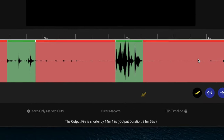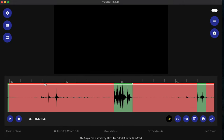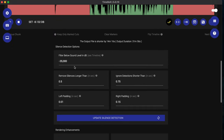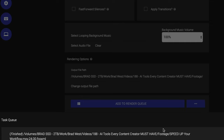The output file is shorter by just over 14 minutes. I can click on any of the sections to cut them out or keep them in. When I hit play, it will only play the green portions. You can adjust the silence detection settings to your liking, but I find that the default settings generally work really well.